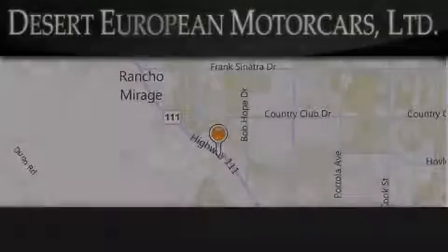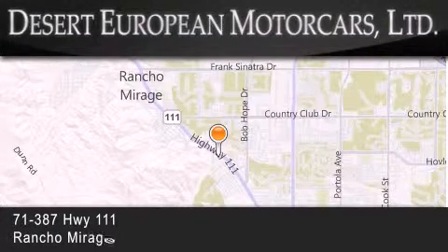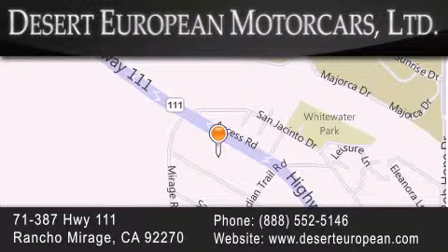Desert European Motorcars is located at 71387 Highway 111 in Rancho Mirage. Our goal is to exceed all of your expectations to ensure that you'll return for future visits.